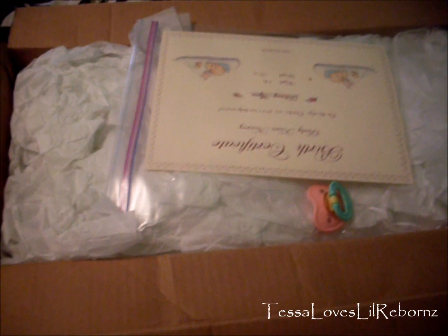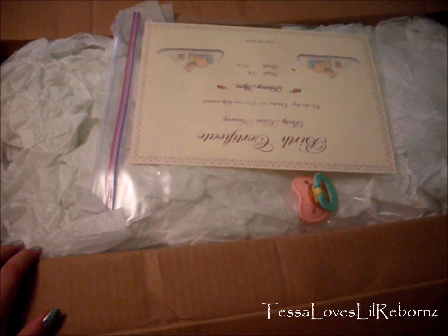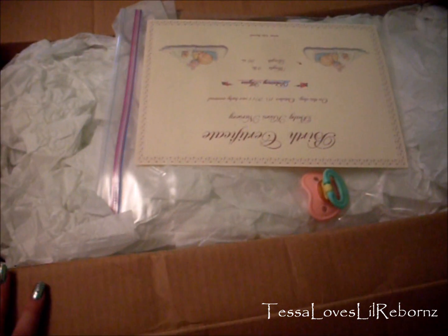Hey YouTube, it's Tessa and this is going to be Delaney's box opening because she's here. I'm so, so, so excited. So I just opened the box and took my address off and everything.